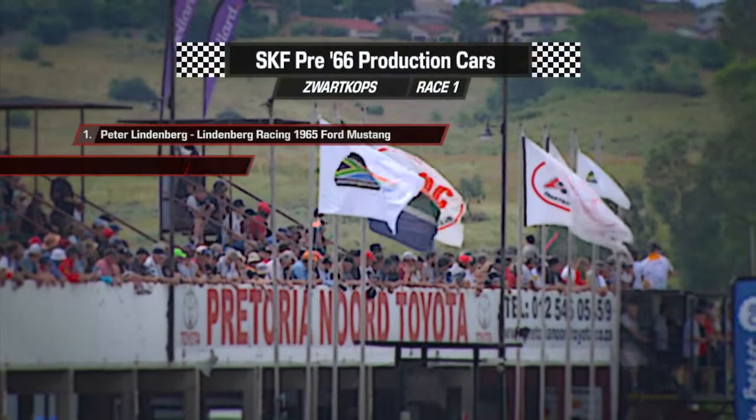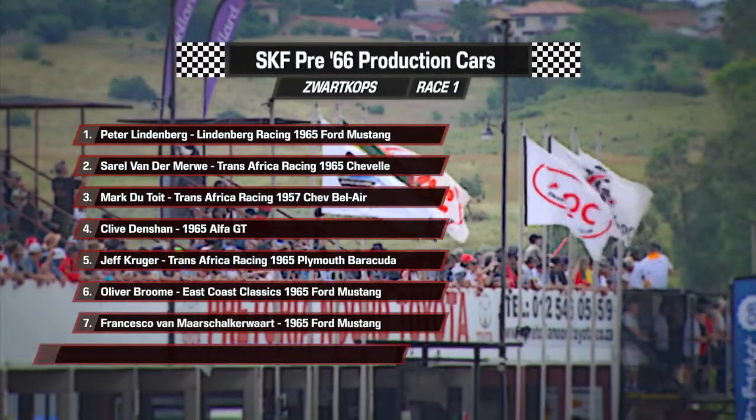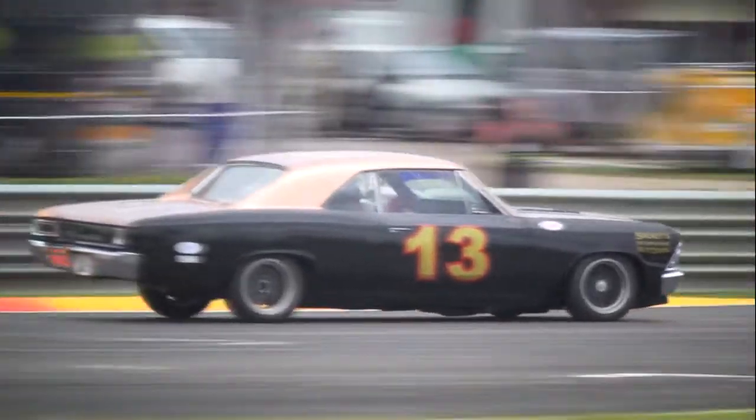Morgenrod is going to pip him to the line — yes he does! But unfortunately Ben Morgenrod and Craig Davies were caught out by the one minute fourteen rule for this class and were deemed to have broken out. Lindenburg takes the win from Sorrel van der Merva and Mark de Toy.